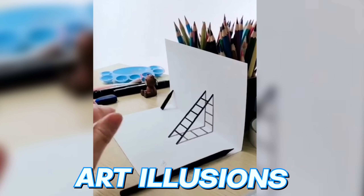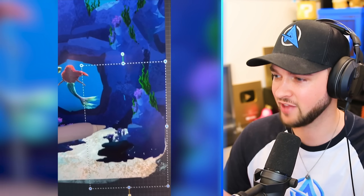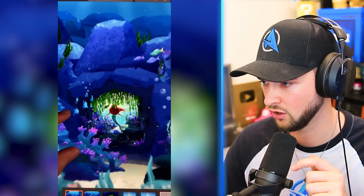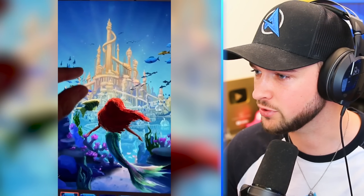These are the world's greatest 3D art illusions that will blow your mind. This one has all been drawn on an iPad with several different layers put together. Looks so good. It's like we're going into a different universe.